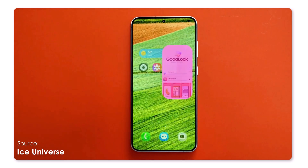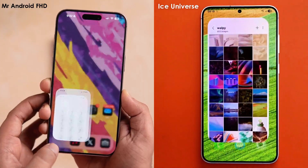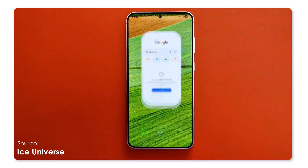Samsung enthusiasts will notice the evolution in animation style with One UI. While Apple's iOS is known for smooth animations and reliability, it seems One UI 7 is on track to deliver a comparable experience.